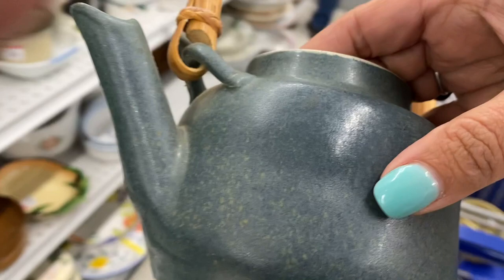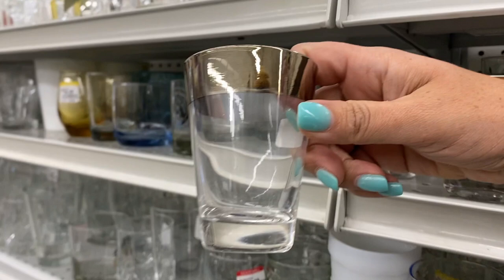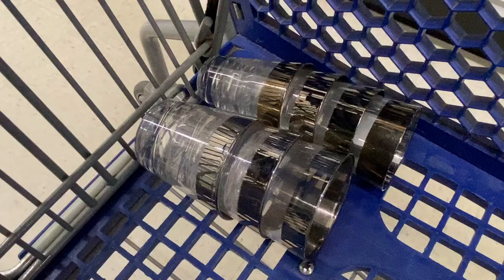So far the pricing in this Goodwill is even lower than back home. These look like authentic Dorothy Thorpe cups. Oh my gosh, and they are only $1.99. It looks like there's quite a few of them and the silver is in great condition.